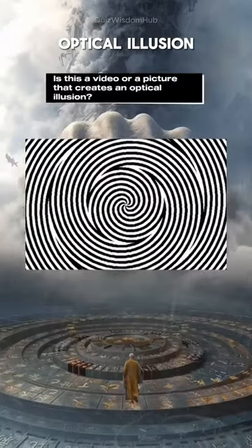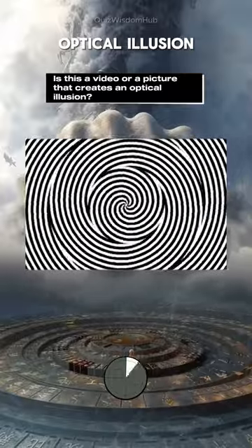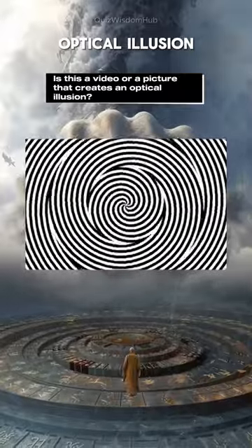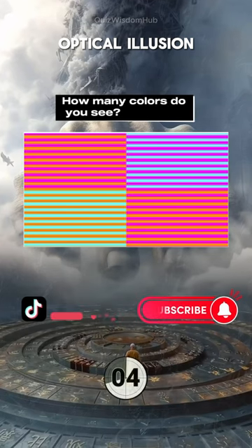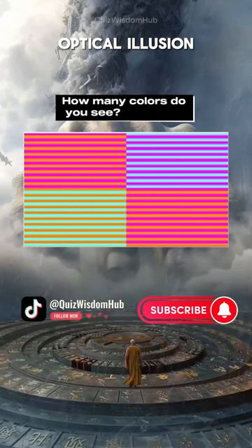Is this a video or a picture that creates an optical illusion? It's a video. How many colors do you see? Three colors.